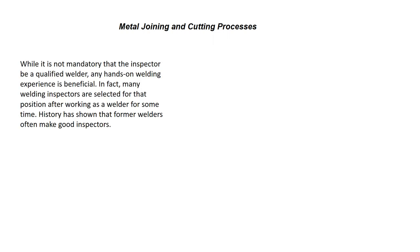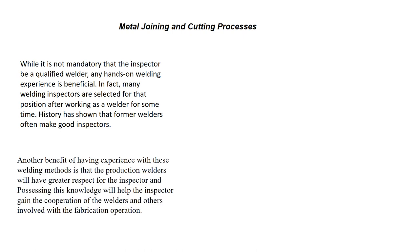Metal joining and welding processes. While it is not mandatory that the inspector be a qualified welder, any hands-on welding experience is beneficial. In fact, many welding inspectors are selected for these positions after many years in the welding field. History has shown that former welders make good inspectors. Another benefit of having experience with these welding methods is that the production welders have great respect for the inspector, helping gain cooperation of the welders and the people involved in the fabrication operation.